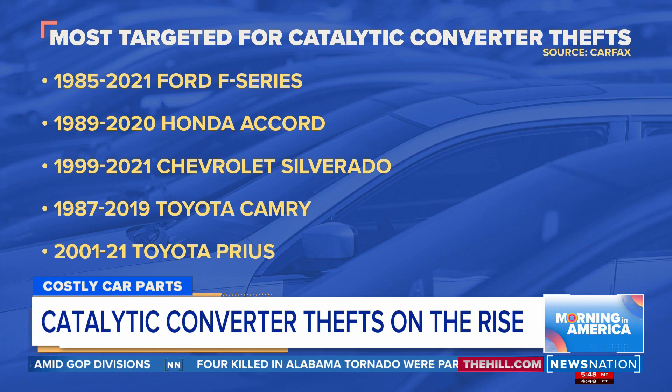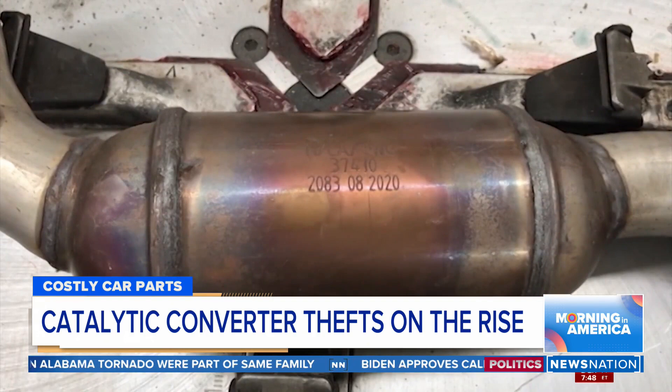Some of the most at-risk cars for catalytic converter thefts are Ford F-Series, Honda Accords, and Toyota Priuses, to name a few.